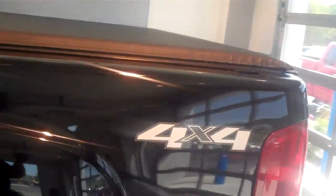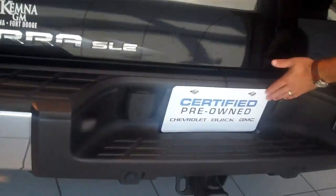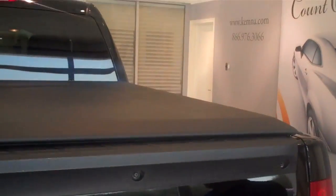It is a flex fuel truck, so you can run E85 gasoline in it. Also, as you'll notice, it is GM certified, which means you get a 12,000-mile bumper-to-bumper warranty, a five-year 100,000-mile powertrain warranty, and two years of free maintenance on the vehicle.